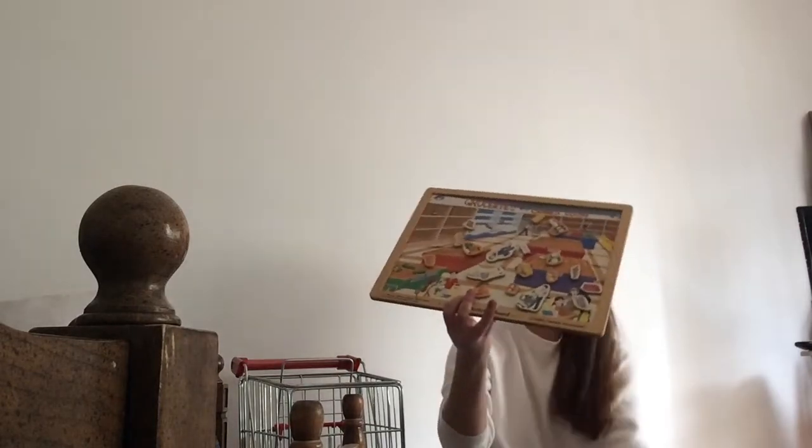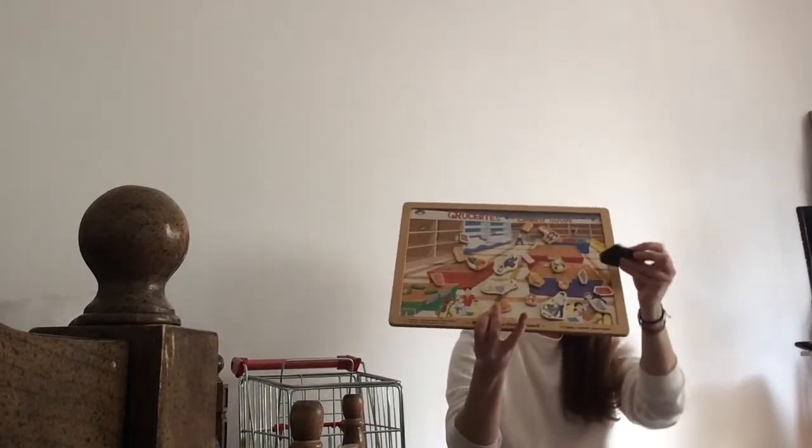I also got this Melissa and Doug grocery activity board — it's a magnetic board — and I got that for $2.99.